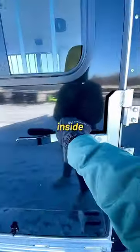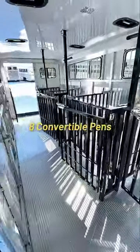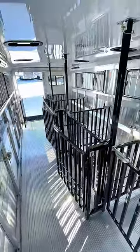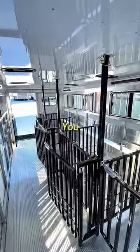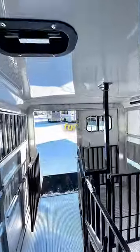Now let's go inside where the magic happens. Inside you have eight convertible pens, plenty of room in here. You also have room for an AC hookup and your vents for each of them.